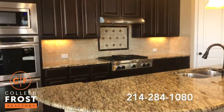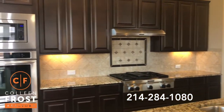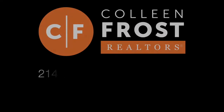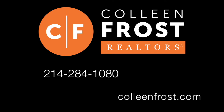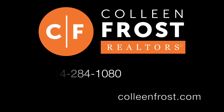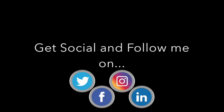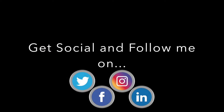And again, back to your kitchen. If you would like a private tour of 405 White Wing, give me a call today at 214-284-1080. Check out our website at ColleenFrost.com. And don't forget to subscribe to my YouTube channel — I have more great videos coming up soon. Feel free to follow us on Facebook, Twitter, and LinkedIn. Have a great day, we'll see you next time.